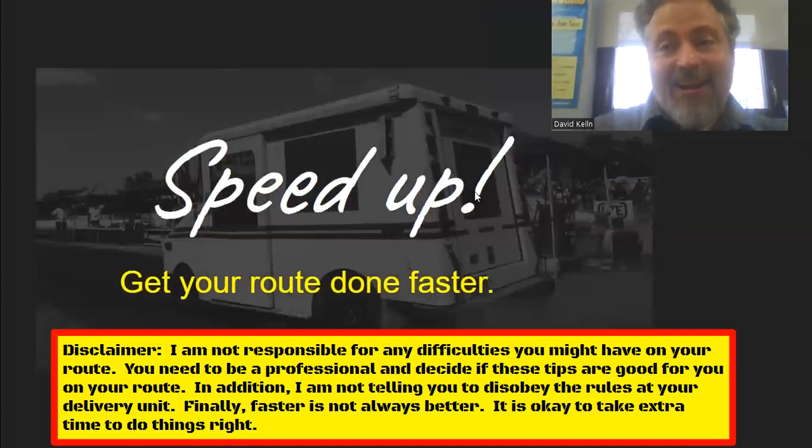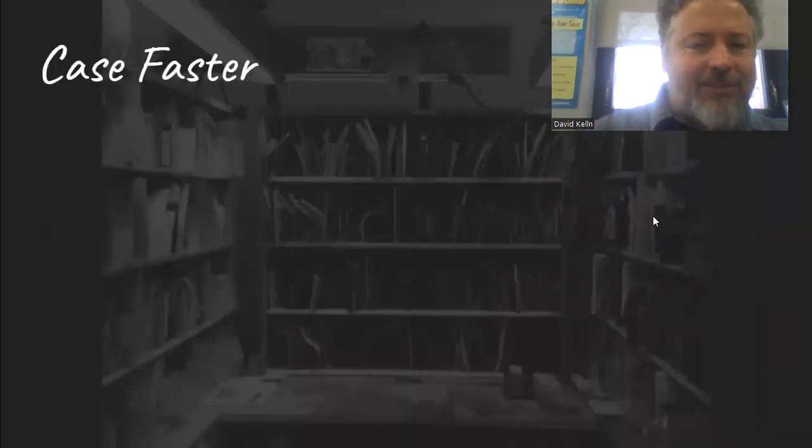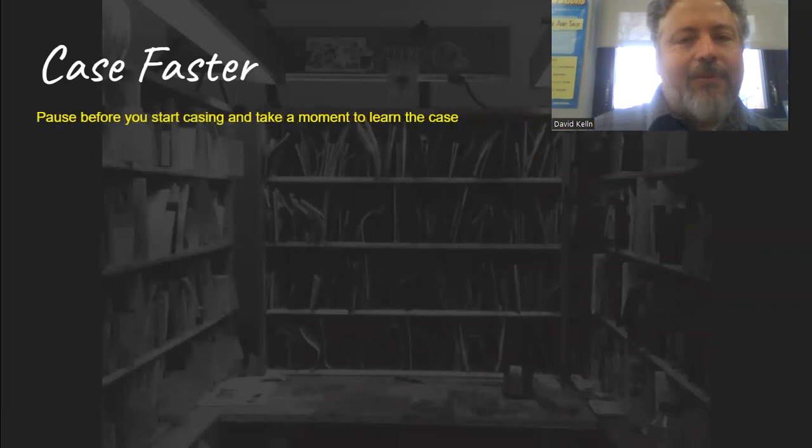Alright, moving on — how to get faster on a rural route. First: casing. How do we get faster with casing? I think it's always good, especially on a new route, to take a moment to learn the case. Look at it, figure out how it travels. I know you're tempted to just start shoving magazines in where they belong, but it's good to step back and look at the case first and notice where it travels. If you're from that town, that might help knowing where the streets are. Take a moment to learn the case.